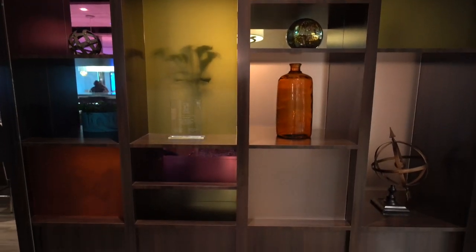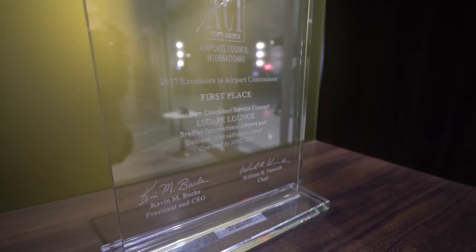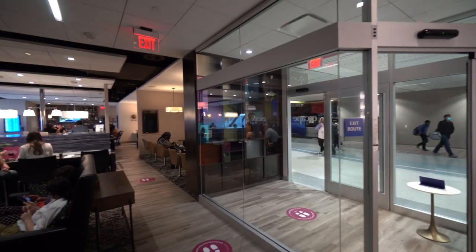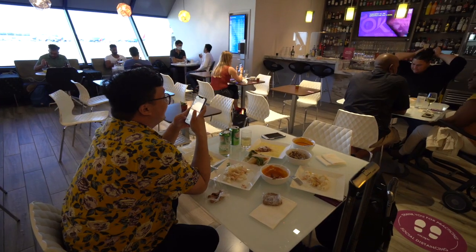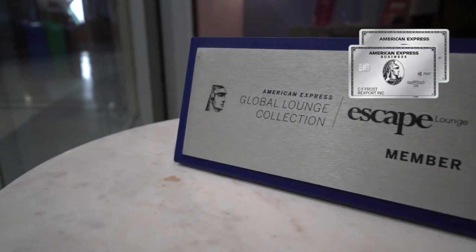Overall, the design of this lounge is really pretty — I appreciate how there was effort put into the design. So unless you're going to be here for a three or four hour layover and the airport is packed and you don't want to be with everybody else, then it probably would be worth it. But I'm happy that I had free access to it because of my Amex Platinum card.